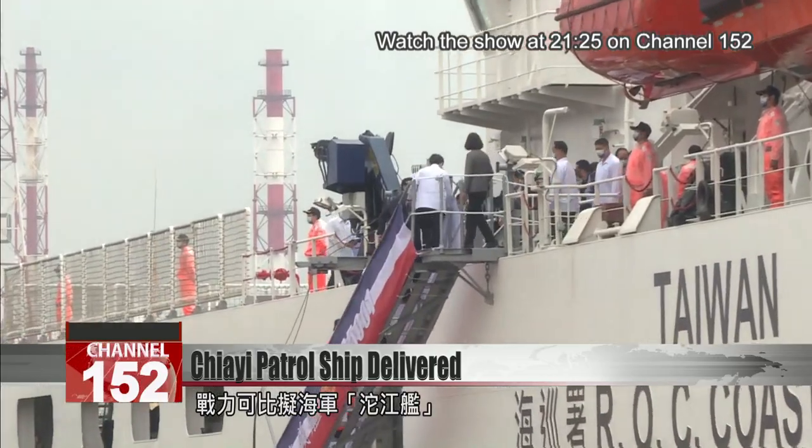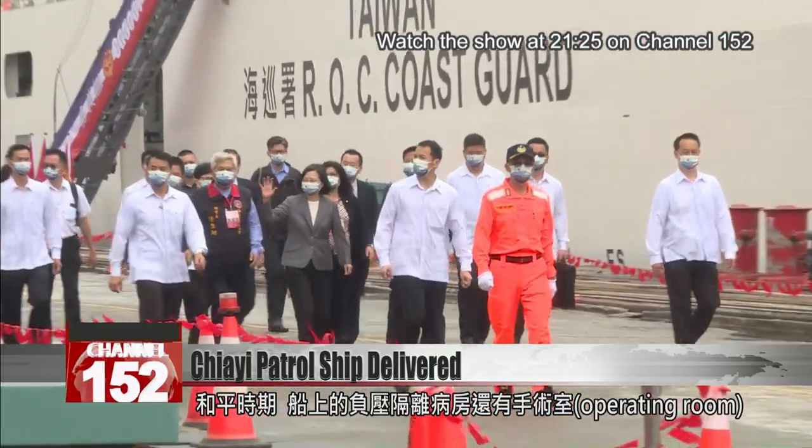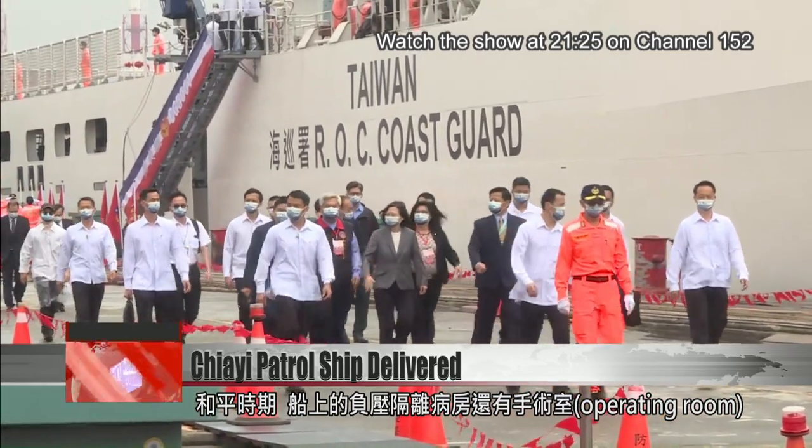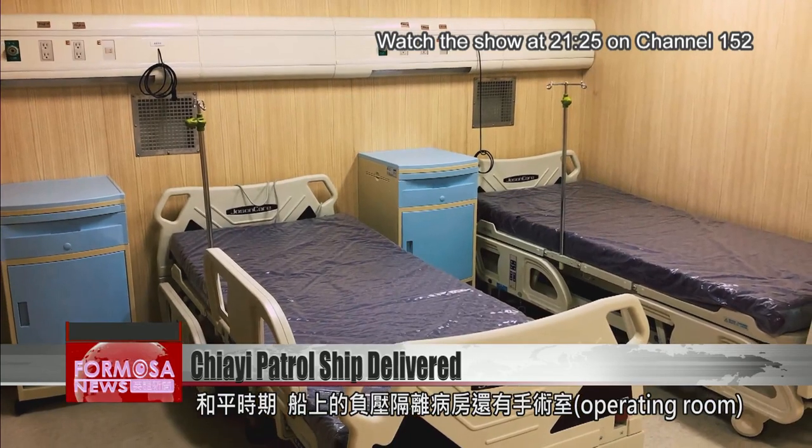The frigate's military capacity is on par with the Navy's Tuochang Corvettes. In peace, the ship's negative pressure isolation wards and operating rooms can be used to boost Taiwan's medical and rescue capabilities at sea.